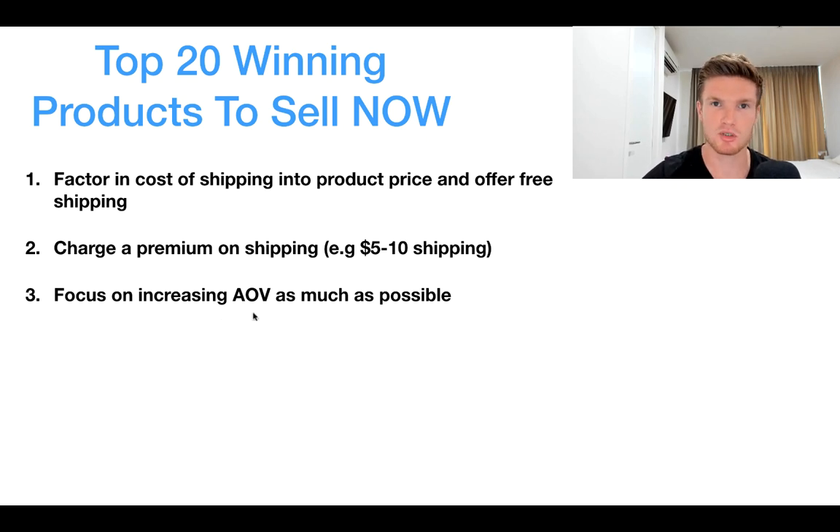Thirdly, you want to focus on increasing your AOV as much as possible because shipping costs have increased significantly. You need a high average order value to ensure you're still profitable. Increasing your AOV by selling more of the same product or having cross-sells and upsells is a great way to achieve this.